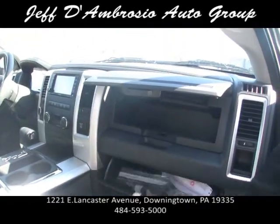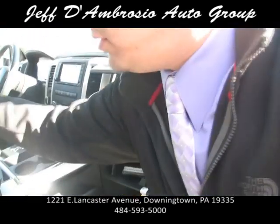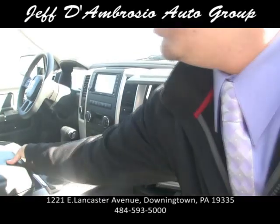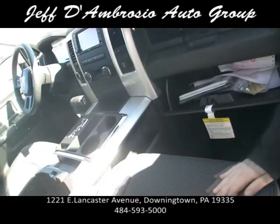You have a glove box here, and a glove box down here. There's not anywhere in this vehicle you can't put stuff. There's your center console, and it actually has a power outlet for the cell phone. There's storage right there too.